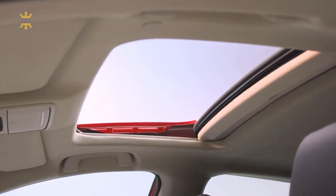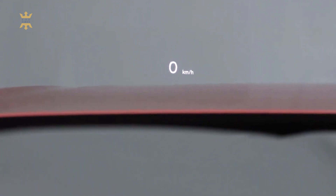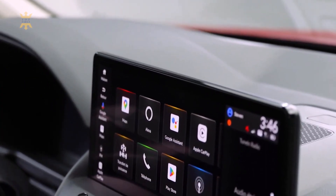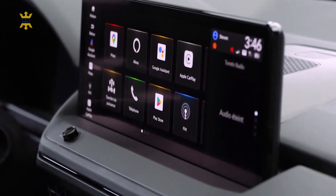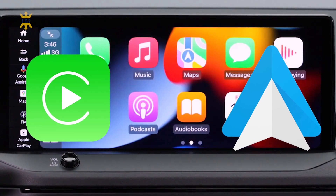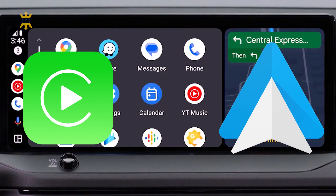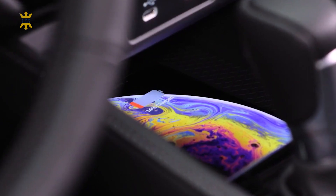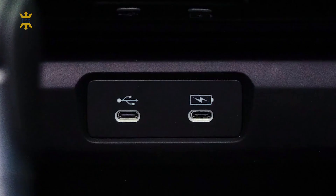In terms of technology, the Accord is equipped with an impressive array of features. The advanced infotainment system, complete with a high-resolution touchscreen display, supports Apple CarPlay and Android Auto integration, allowing seamless connectivity and access to your favorite apps and music. The available premium audio system delivers immersive sound quality, further enhancing the driving experience.